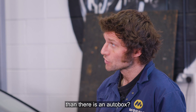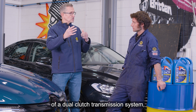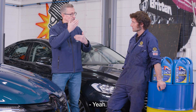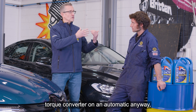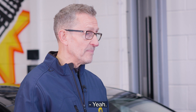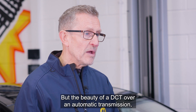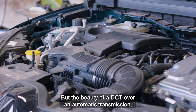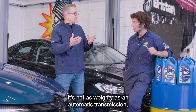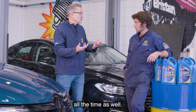Less complexity with a DCT than with an auto box? Absolutely. If you look at the inside of a 10-speed auto compared to the inside of a dual-clutch transmission, there's much less complexity. You've got two clutch packs, and on an automatic you've got a torque converter as well, so that's added complexity. This vehicle here has a DCT but you can only drive it in auto mode — no sequential or paddle shift. The beauty of DCT over automatic is weight: it's not as weighty, and taking weight out of a vehicle improves fuel efficiency.